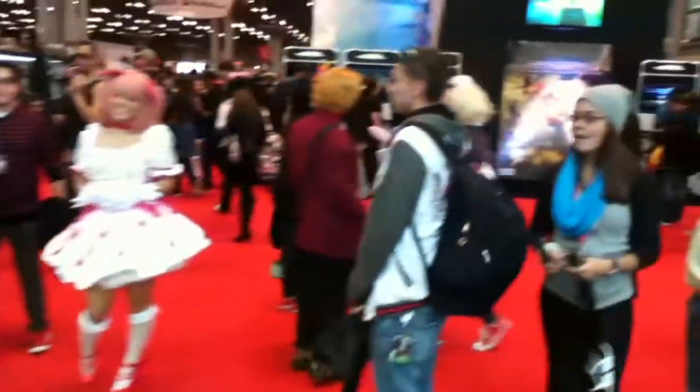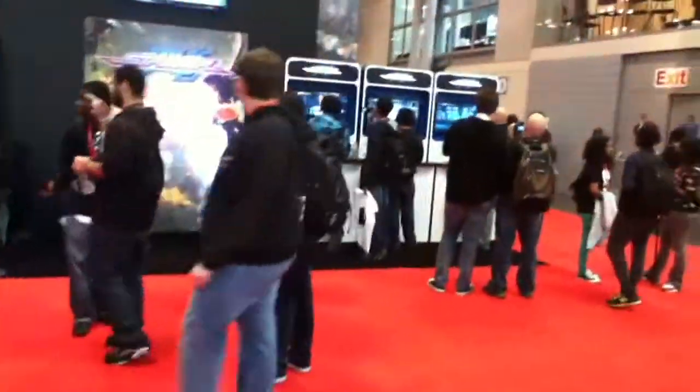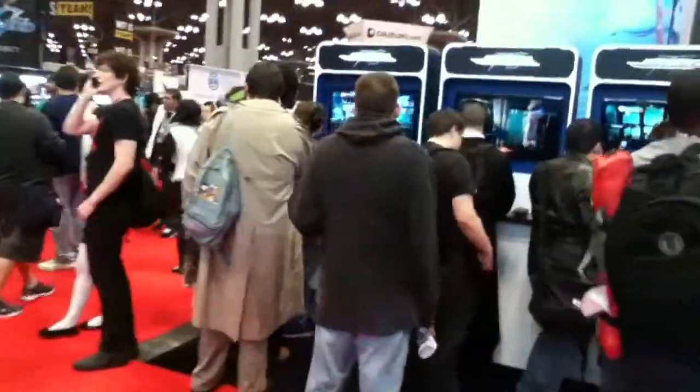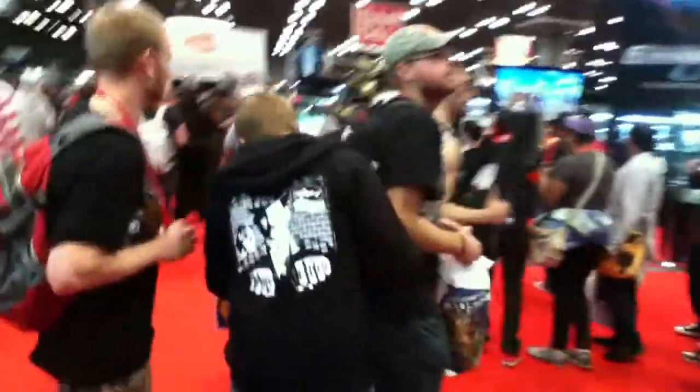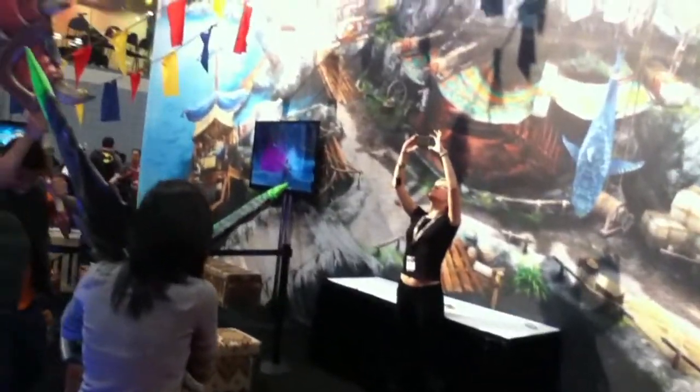Now you see here I'm walking into the dealer's room — a venue display for a lot of merchants, video game companies, and toy companies. You see Bandai's there and the promotion for Gundam Seed. The con is, don't get me wrong, it's not a bad con. It's actually a great con, especially if you love shopping, because there are so many vendors to shop at and so many new products to see and try out. I think that's Monster Hunter over there.